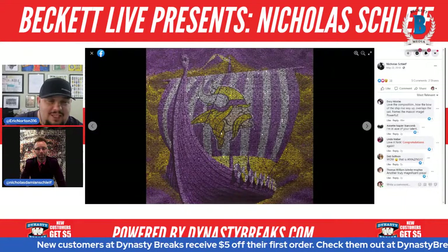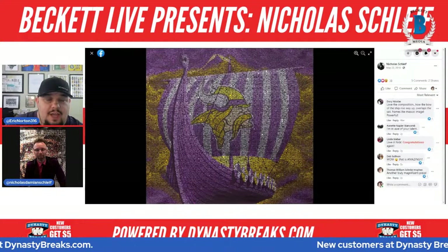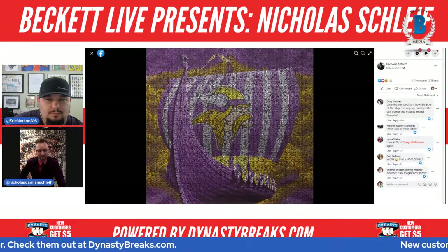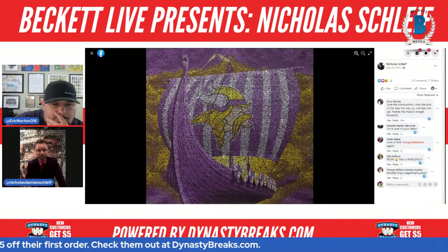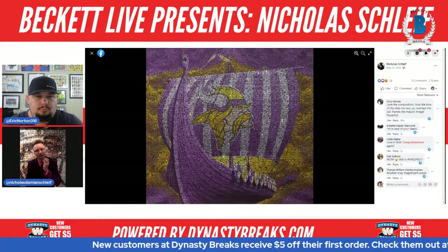Tell me about the creation process for the Viking ship painting and how long it took. I did two — only one is owned by the Vikings, the other went to a fan. It's the one with the big sail and the Viking on it with that huge yellow sky in the background. That's also at U.S. Bank Stadium. It's probably half the size of the Payton piece. They originally wanted it for the new TCO Performance Center — they wanted it hanging in the main lobby when they opened the doors.